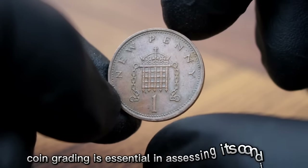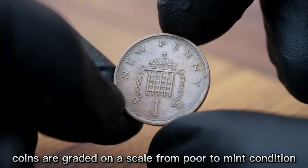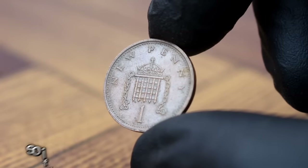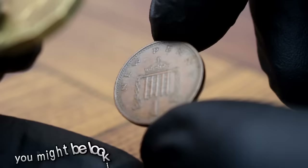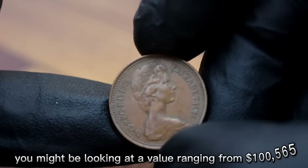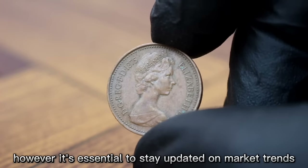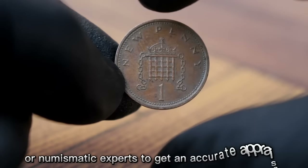Coin grading is essential in assessing its condition. Coins are graded on a scale from poor to mint condition, with factors like scratches, wear, and discoloration taken into account. If you have a 1975 UK One New Penny in good condition, you might be looking at a value ranging from $100 to $565. It's essential to stay updated on market trends and consult with reputable coin dealers or numismatic experts to get an accurate appraisal.